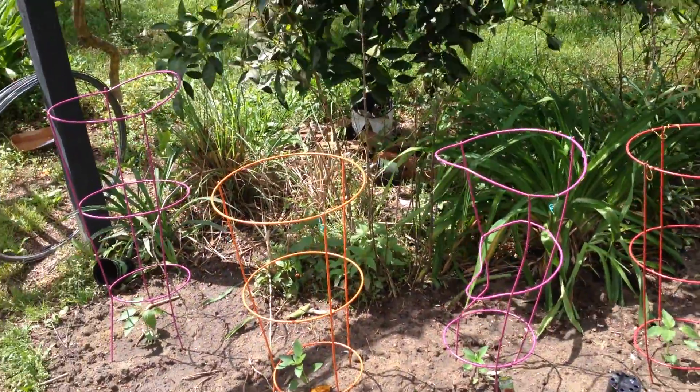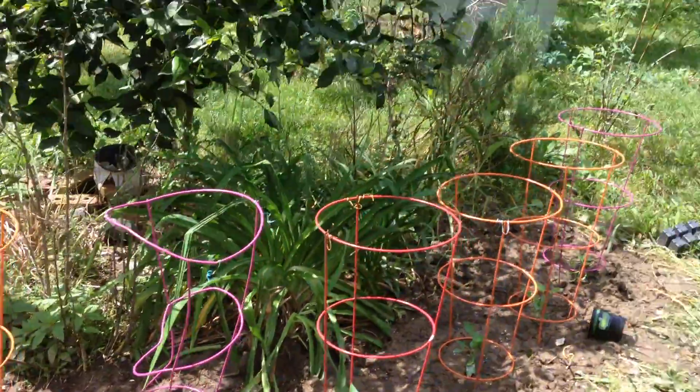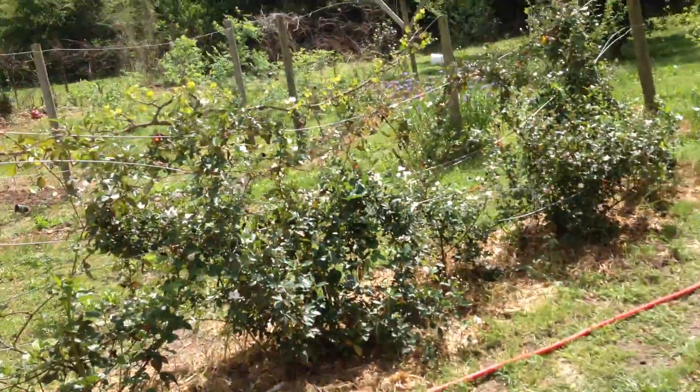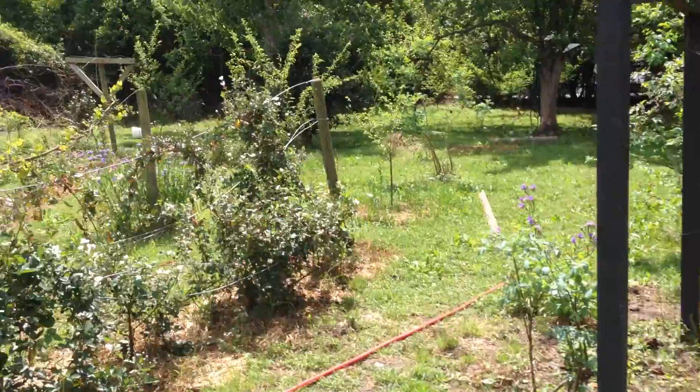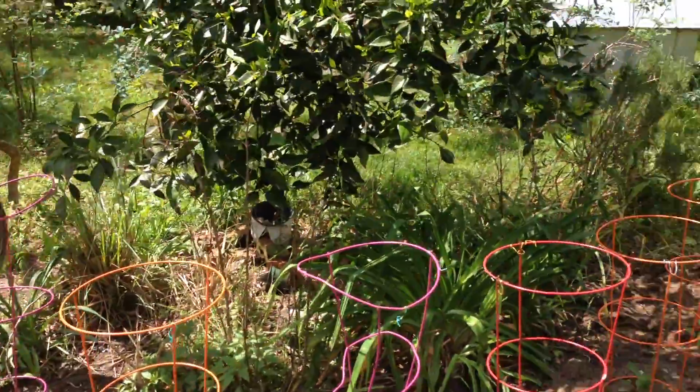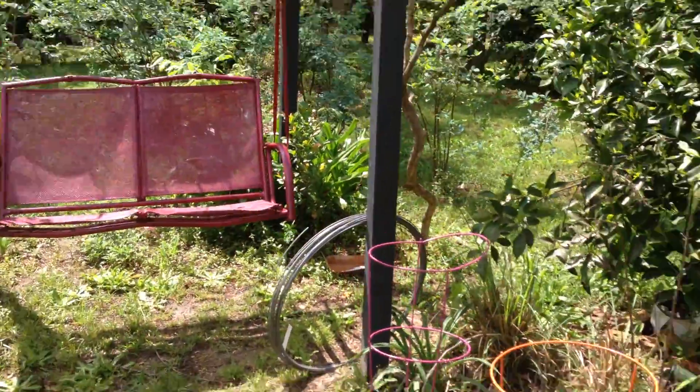I will do some watering if I have to, but it sure does get expensive when you live in the city. These are some sweet peppers I planted — the other peppers I showed you earlier are the hot peppers. Anyway, that's where it stands. Thanks, God bless, bye.